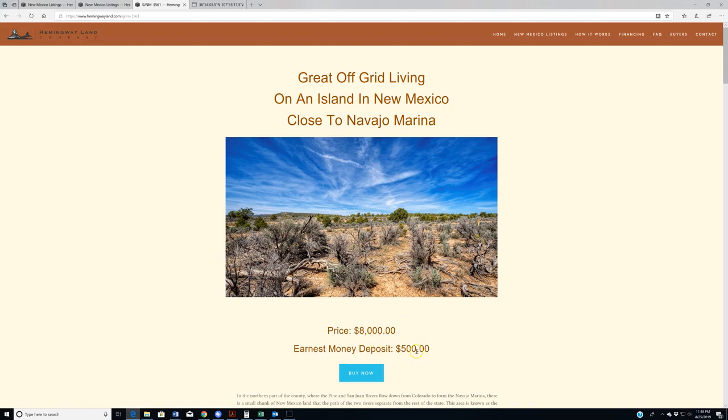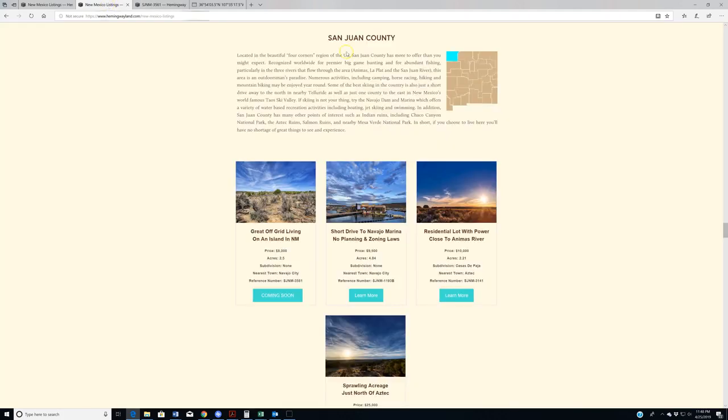As with all the properties we have in this price range, we're just asking for an earnest money deposit of $500. You put that down and then we'll contact you to figure out how you want to pay for the rest. It should also be noted that SJNM 1193B is back on the market. This one went into escrow and then fell out of escrow — the buyer changed their mind for various reasons unrelated to the property. So this is now back on the website, priced at $9,500. It's an almost five-acre property — a really good deal — and it's one that we've had surveyed and staked out. There are some issues with the property, all disclosed on the video on the listing page as well as within the text.